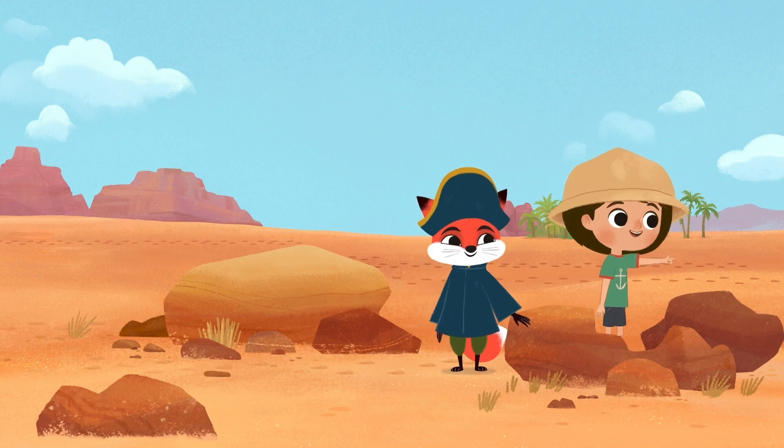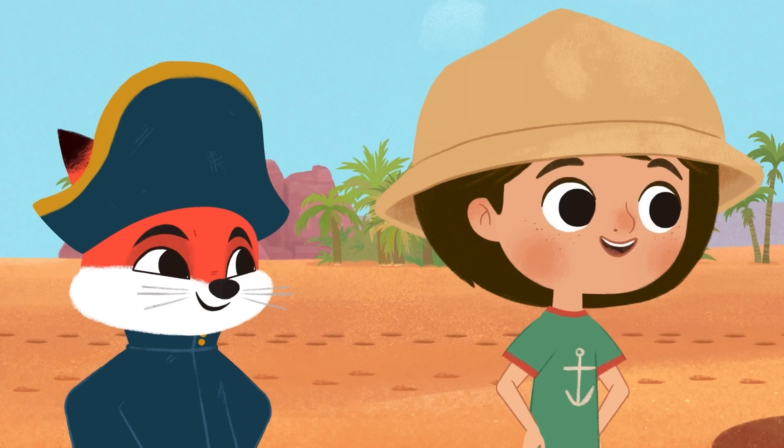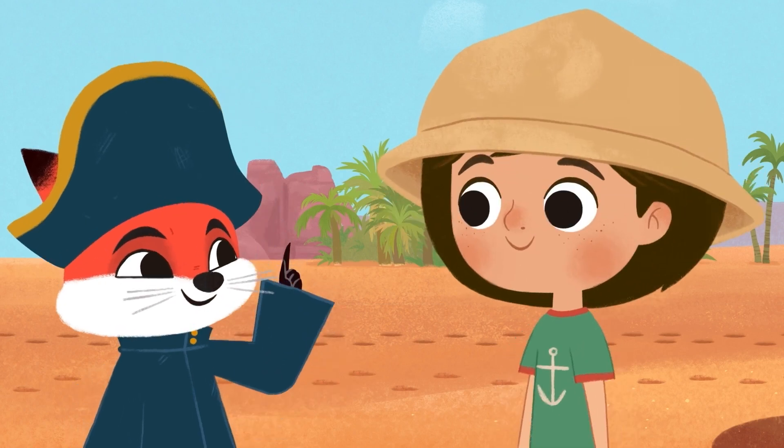Benji! Animal tracks! I wonder what those belong to. There's only one way to find out.